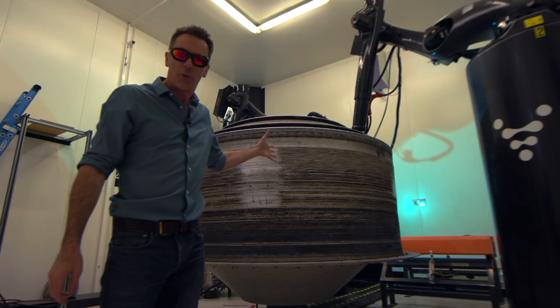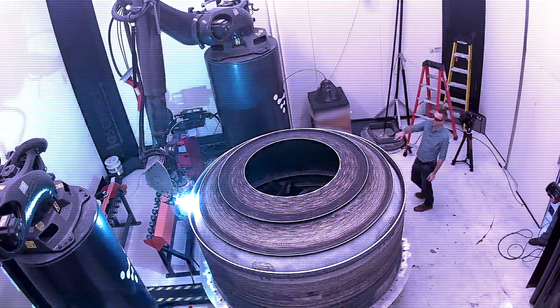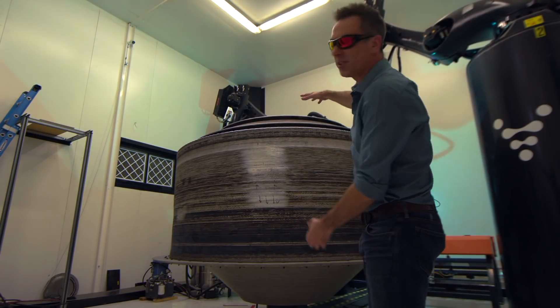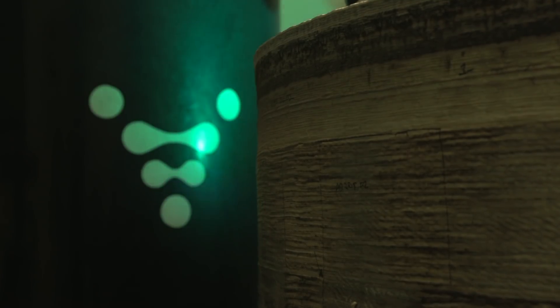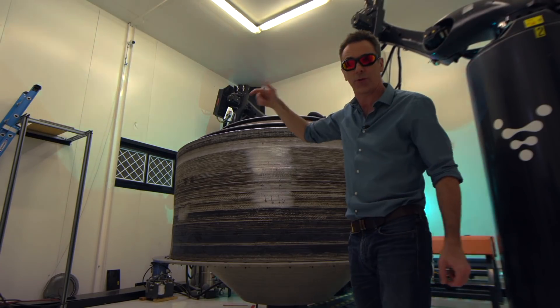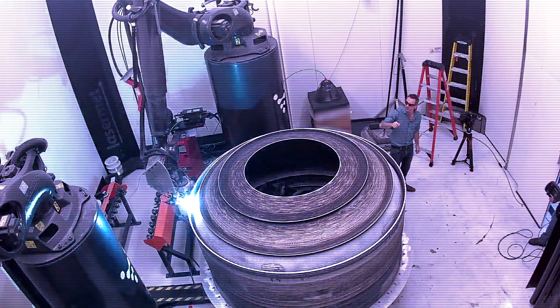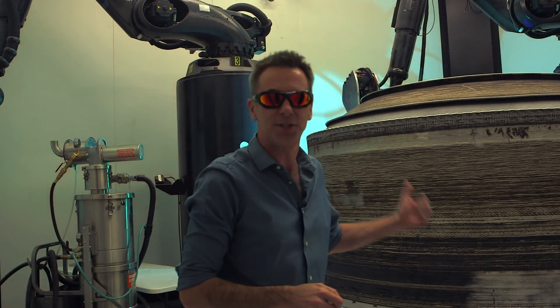This is what the printing process looks like close up. A robot arm weaves backwards and forwards to lay down a thick layer of special high-strength aluminium alloy. So this is it — the world's largest metal 3D printer. It's currently printing the top of the first stage of a rocket, the first bit that burns its fuel and is then jettisoned. And if you look really closely, you can see that it's very slowly rotating — it takes about an hour to go all the way around. That means that the robot arm with all the hot stuff and the liquid metal can stay relatively still as it weaves each layer, giving a lot more precision. The whole thing will take about 10 to 12 days to print.